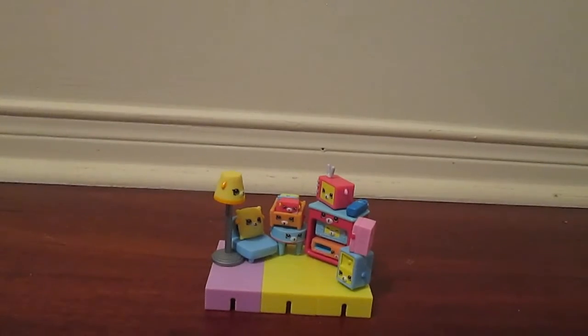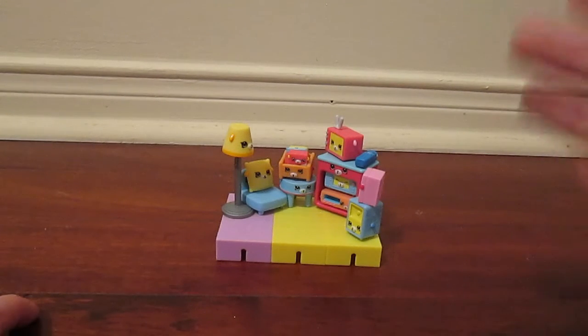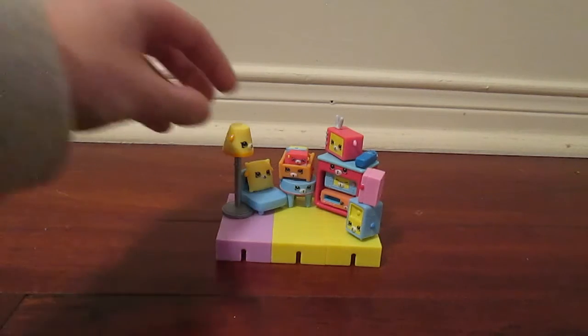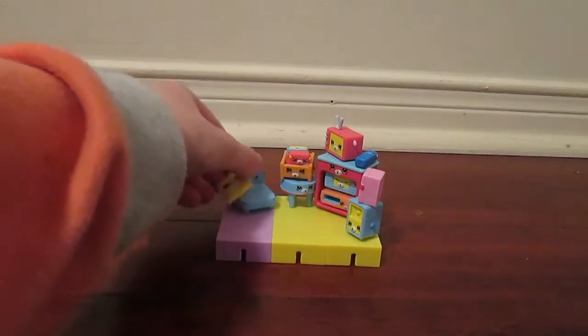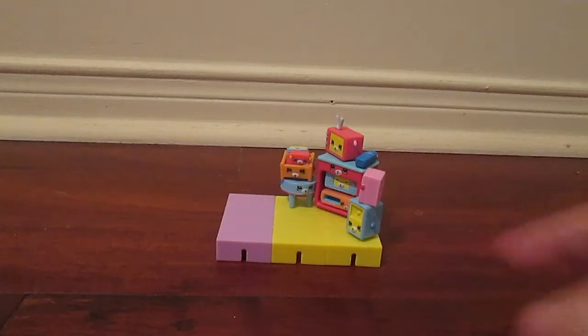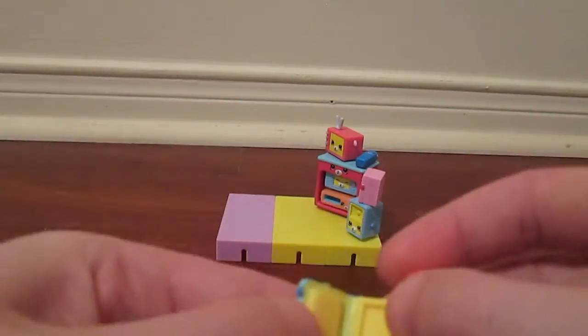Before we get to all the Shopkins I wanted to show you my set. This is one of the Happy Places ones — it is really cute, I think it's supposed to be a living room. The first piece is a cute little lamp with a face on it that comes apart. Next is a chair, which is a bigger Shopkin, and a pillow. Then there's a table, also a bigger one, and a magazine carrier that comes with a book and a magazine with little faces on it — they do open up.